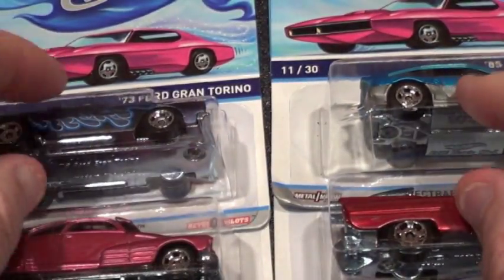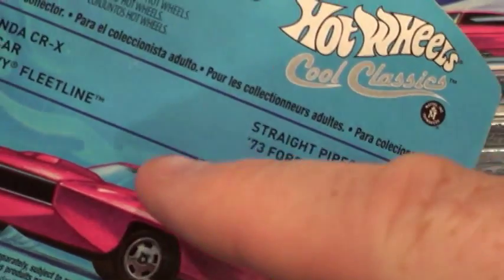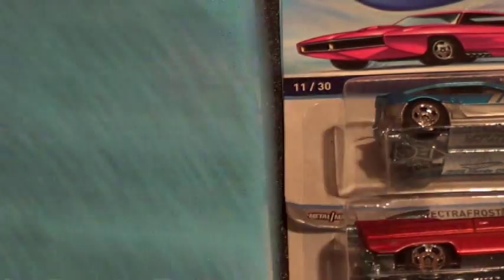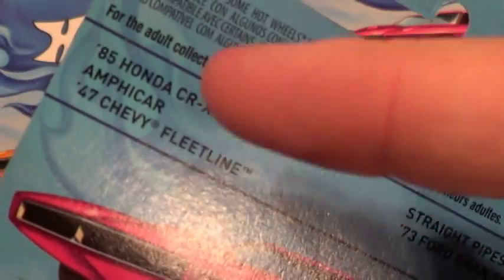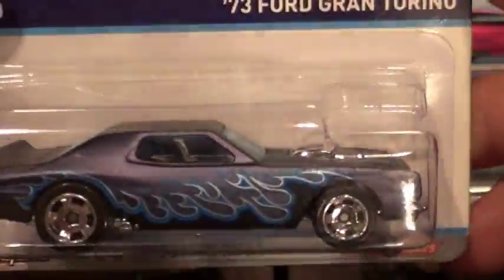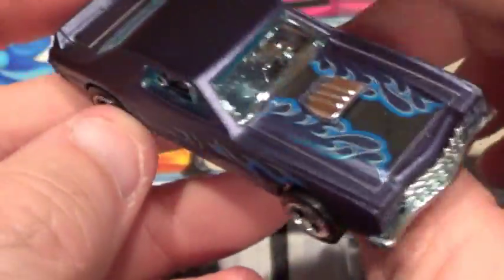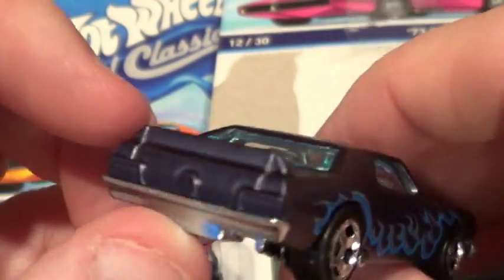I had to pick this one up. In this series, Straight Pipes was in green — I did not buy it because I don't really care for the pipes going over the top of the car. I think that's the only one I didn't buy out of this. So the other four — the Honda CRX, Amphicar, 47 Fleetline, and 73 Ford Torino — I did buy. This is the 73 Ford Torino, which is a pretty nice little piece. These things are nice and heavy. They are all metal die-cast. This one's got a pretty sweet-looking paint job with some cool-looking flamage going on.